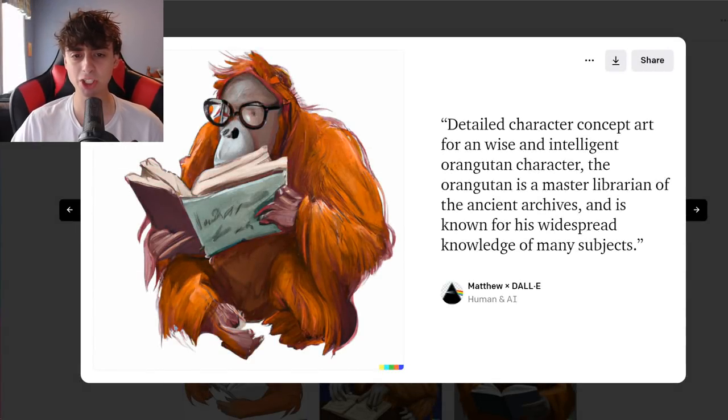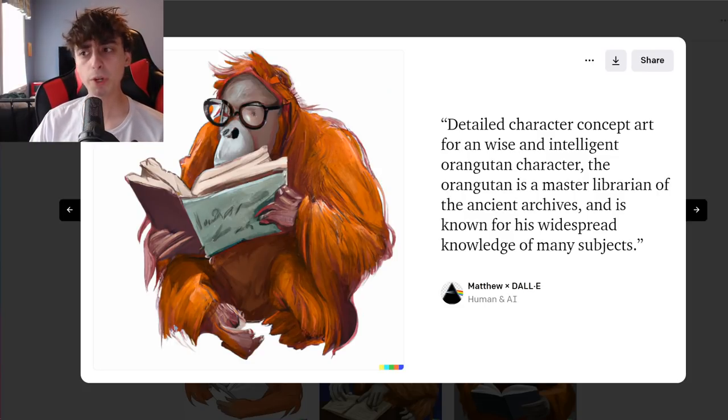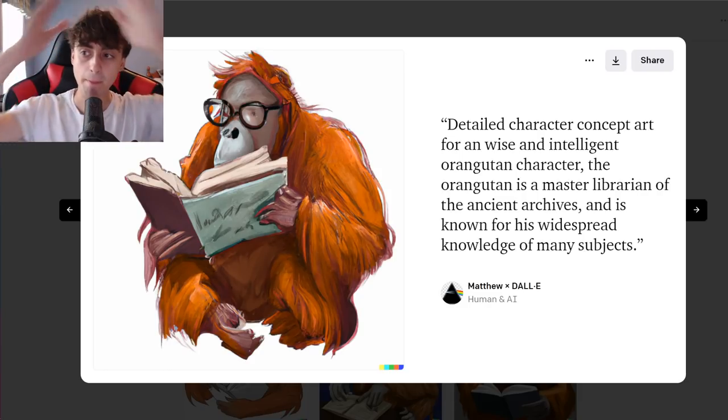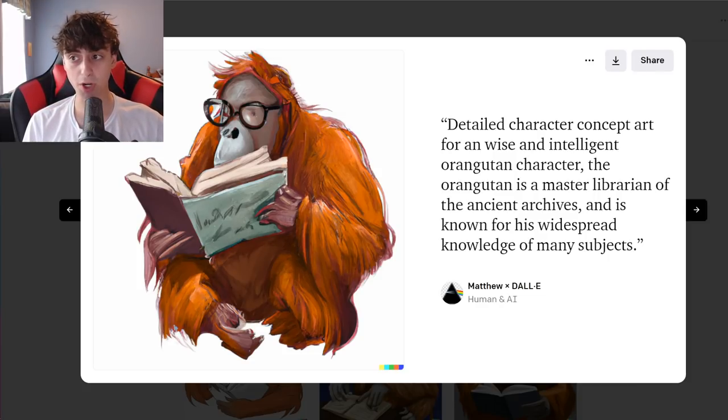Hello everyone, I'm Matt from Vue Productions, and welcome back to another video. Today's video is going to be super interesting. Basically, we are living in the future, which means I can take text generation AI and image generation AI and just mash them together, and now I don't have to do anything. Text AI makes the prompt, image AI generates the image. Simple.